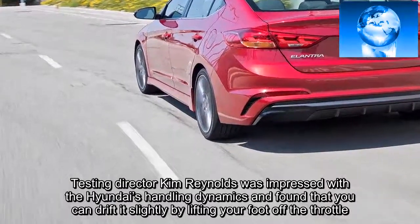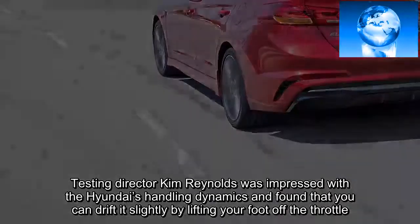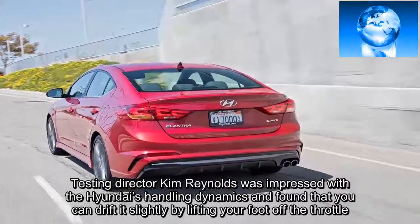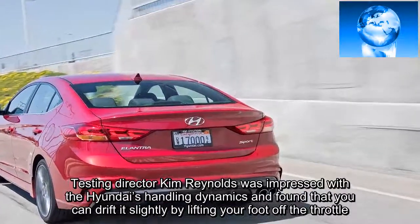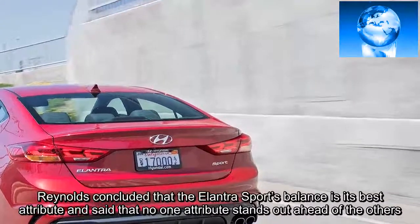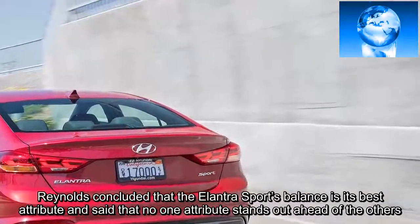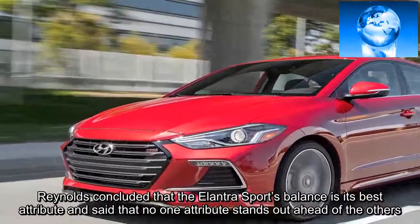Testing director Kim Reynolds was impressed with the Hyundai's handling dynamics and found that you can drift it slightly by lifting your foot off the throttle. Reynolds concluded that the Elantra Sport's balance is its best attribute and said that no one attribute stands out ahead of the others.